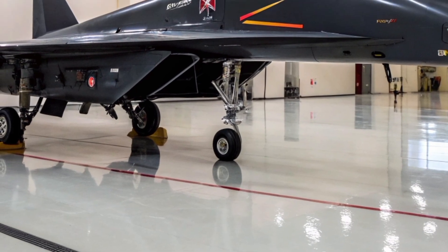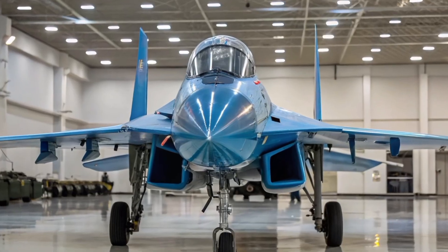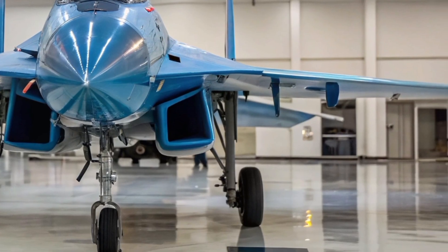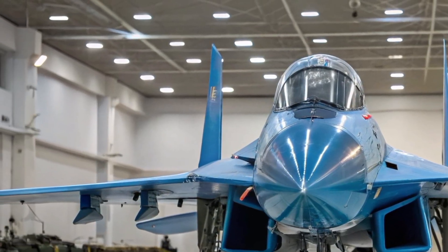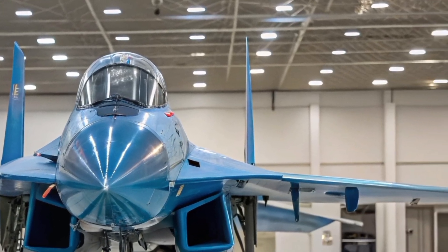Additional armaments include S-8, S-13, and S-25 rockets for unguided air-to-ground attacks, as well as FAB and RBK bombs including cluster bombs and incendiary options. The aircraft is also equipped with a 30mm GSh-30-1 automatic cannon, capable of delivering high-volume fire at close range against both air and ground targets.